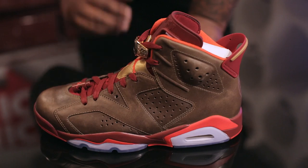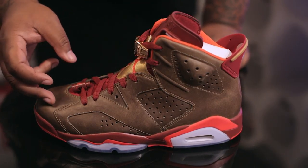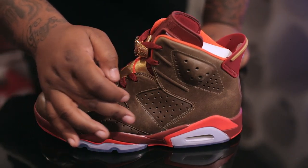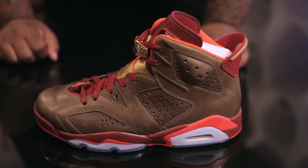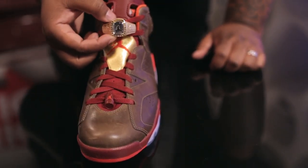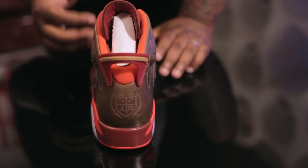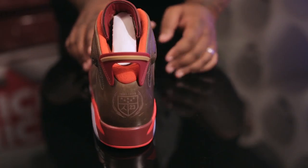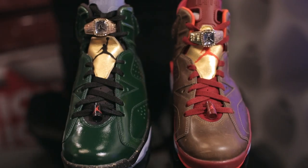Something we've never seen on the Air Jordan 6 before — a championship ring lace lock. You can grab the Champagne Six for $250. The Cigar edition features a very soft and supple brown leather upper, a midsole in burgundy and chilling red, a translucent outsole as featured on the Champagne colorway, burgundy and chilling red lace lock, another championship ring lace lock, and the Jordan Brand crest logo. Both the Cigar and Champagne editions are available in extremely limited numbers for $250 a piece.